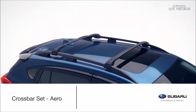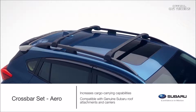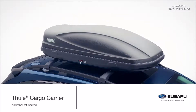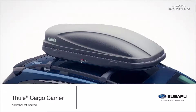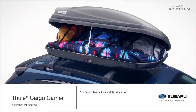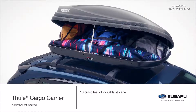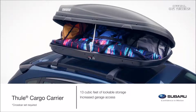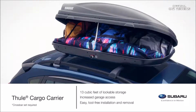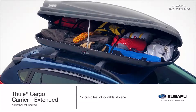Add an arrow style crossbar set to increase the cargo carrying capabilities of the Crosstrek. This accessory may be used with genuine Subaru roof attachments and carriers. The cargo carrier by Thule provides 13 cubic feet of lockable storage capacity and features dual side opening for easier loading and unloading from either side of the vehicle. The low profile aerodynamic design provides increased garage access without sacrificing box capacity, and the quick grip mounting system allows for easy tool-free installation and removal. This accessory is also available in an extended version that provides 17 cubic feet of storage.